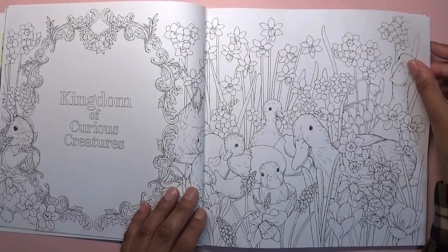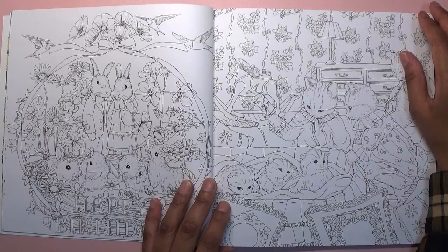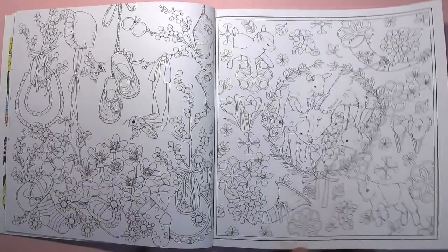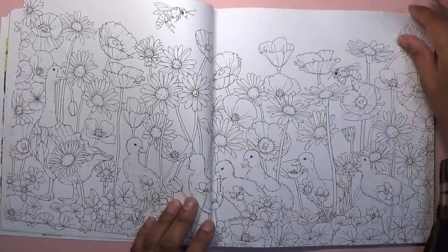I've gotten more into these sorts of pictures recently as I'm getting older. I liked them before but I think I'm more drawn to them now. Sometimes you can like things but not be too fussed about colouring them, but here there are some pictures I really like. I am a little bit intimidated by the gorgeous art because I don't want to ruin it.